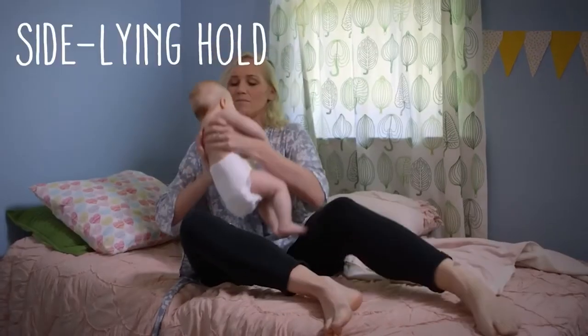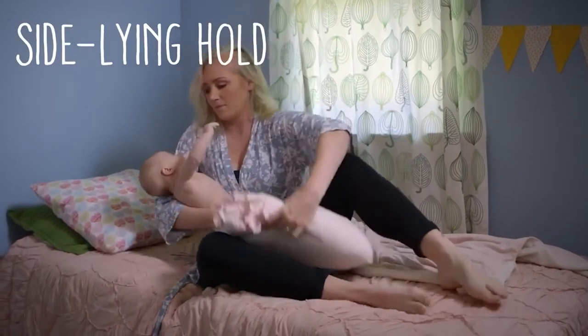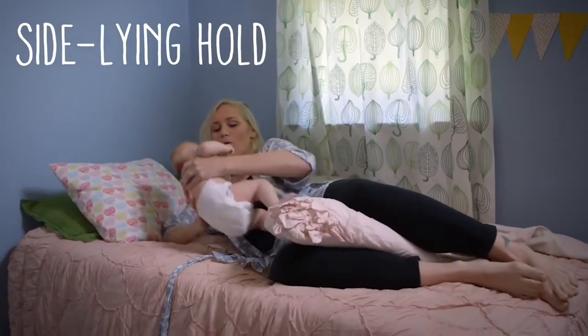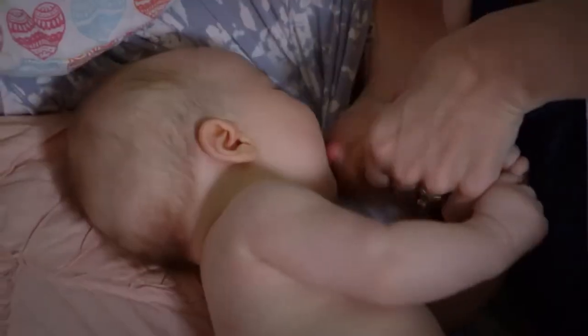We have some samples of moms and their babies demonstrating different positions. Do you want to walk us through the side lying? Sure, absolutely. With the side lying hold, you get in bed and lay on your side with your knees bent and your arm up and out of the way. I like to put a pillow between my knees. And then you just kind of scooch the baby up close and help her to latch on. There she goes.